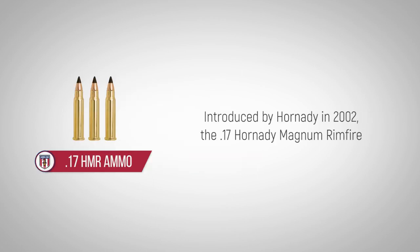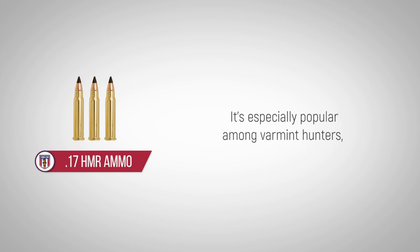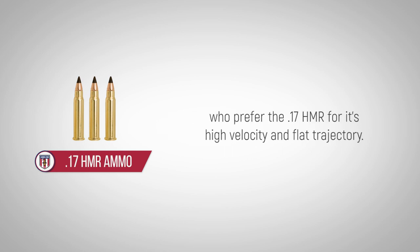Introduced by Hornady in 2002, the 17 Hornady Magnum Rimfire was designed for shooters who desire a fast, lightweight rimfire cartridge. It's especially popular among varmint hunters who prefer the 17 HMR for its high velocity and flat trajectory.